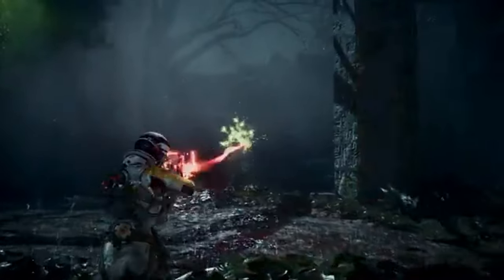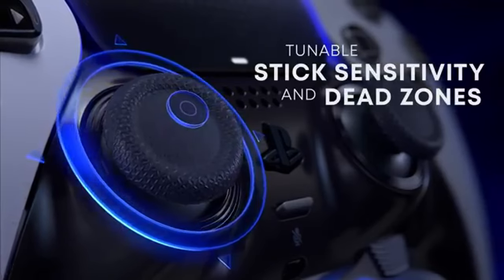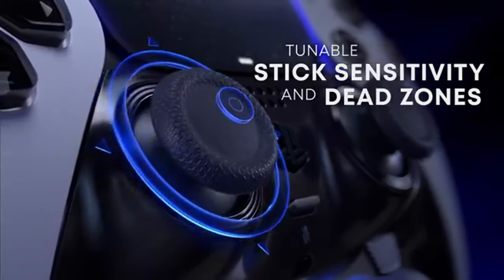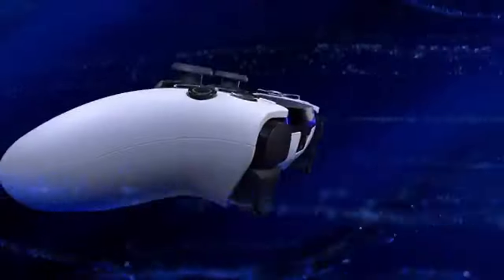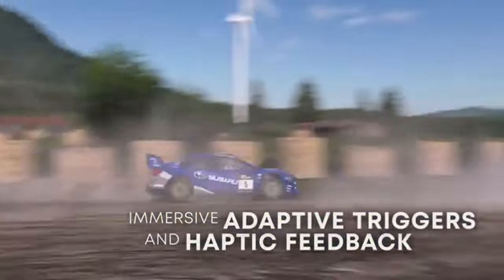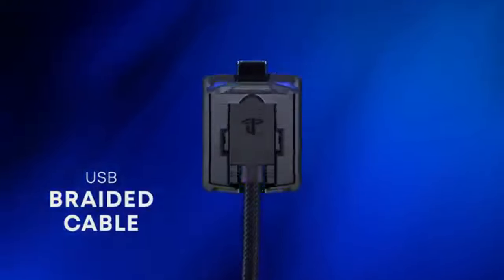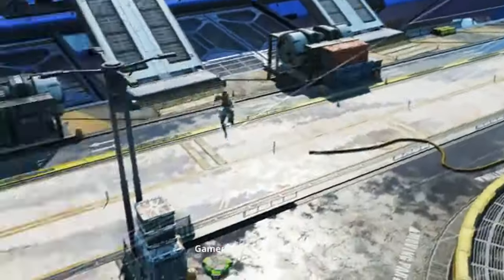What do you think about Sony's hot-cold PlayStation controller? Is it a game-changer or just another gimmick? Let us know your thoughts in the comments below. If you enjoyed this video, don't forget to like, subscribe, and hit that bell icon for more updates on the latest in gaming tech. Thanks for watching and until next time, keep gaming strong!